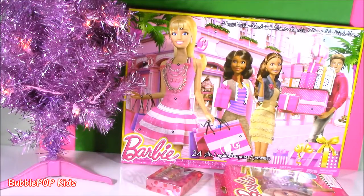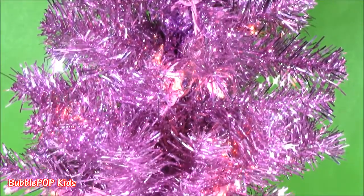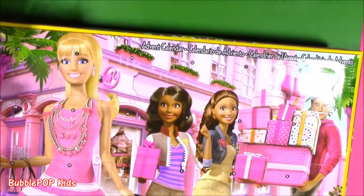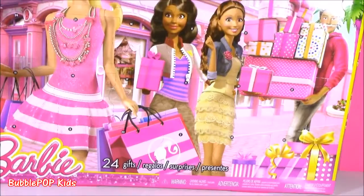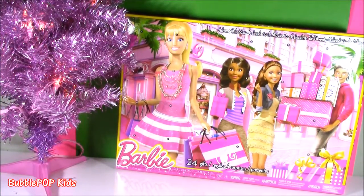Hey guys, Bubble Pop Kids here. Get ready for a little holiday spirit and some Barbie, because today we're going to be opening the Barbie Advent Calendar!